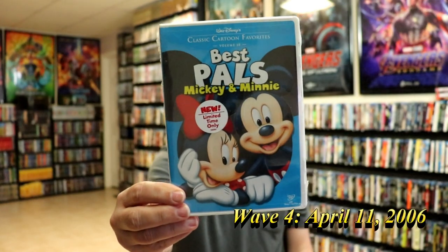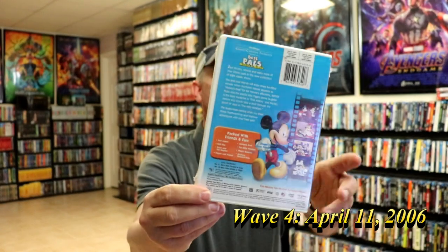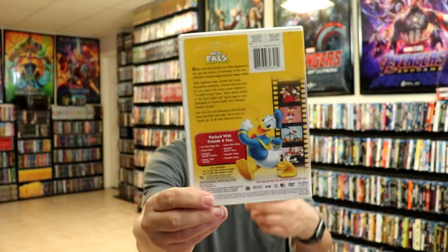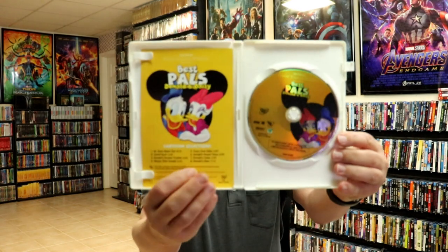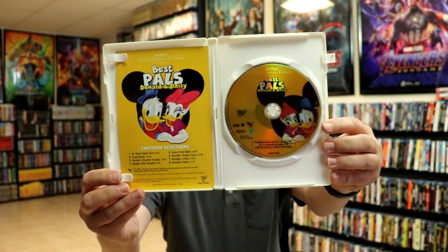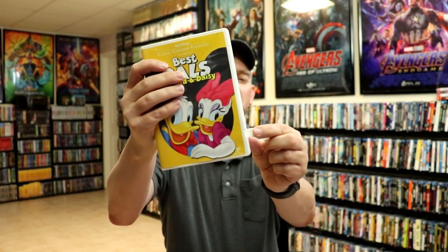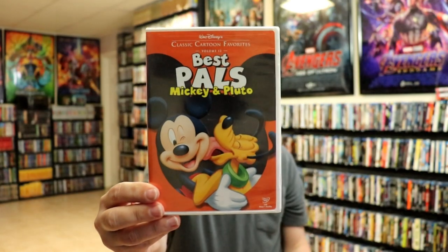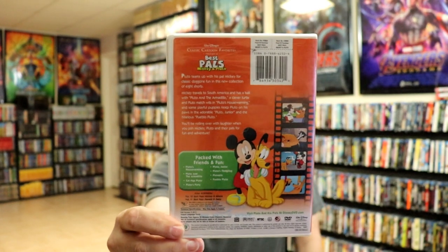Then we have Best Pals, Mickey and Minnie — this right here is Volume 10. And then we have Best Pals, Donald and Daisy, Volume 11. Now this one is opened up. I really do like the disc art on this one and the way that they've kind of changed it up a little bit. This particular release has the locking DVD case, which I'm not a big fan of, because a lot of times these little tabs get broken off. And then Volume 12, we have Best Pals, Mickey and Pluto. This right here was the final release for this Classic Cartoon Favorites collection.